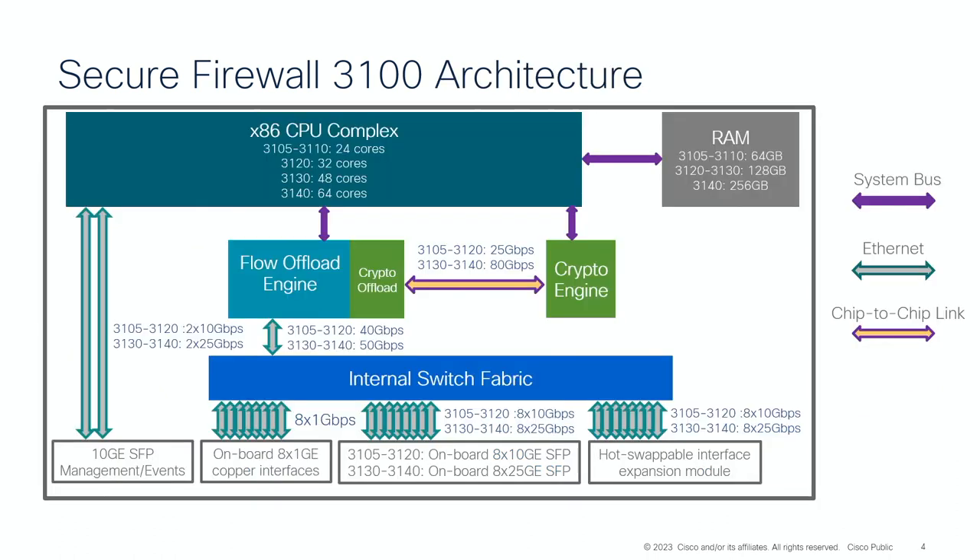Even though it's a mid-range box introduced to replace our 2100 appliances, it does pack a punch and brings a lot of features from higher-end appliances. I always like to look inside the box and see what's going on. Back when I was in TAC many years ago, I wanted to do a Cisco Live session specifically around firewall architecture — I called it 'Maximizing Firewall Performance.' I spent countless hours with engineering teams learning everything I could about the inside of the firewall architecture.